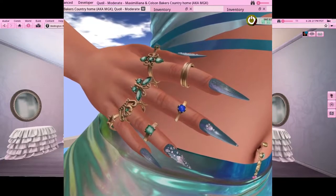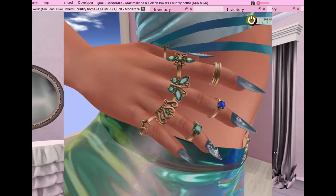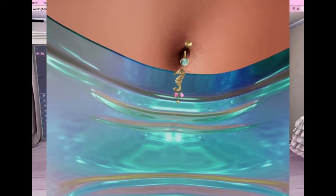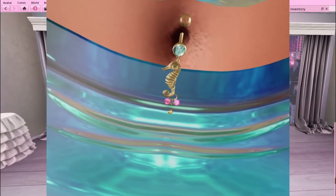I also got on a 60 Linden sale — they are from Ascend and they're called Skyfall Nails Number 7. Belly button piercing also on a 60 Linden sale, from Secrets, and it's called Sea Piercing Gold. Again, it's worn on my Freya body.